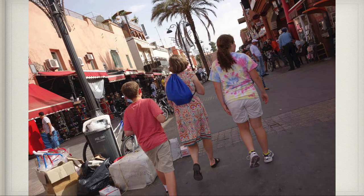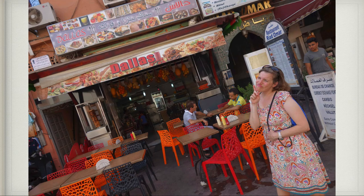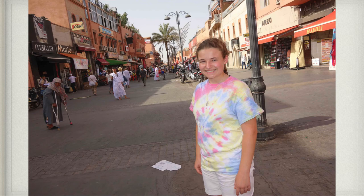Here we are walking out of the souks. We passed this little cafe that says 'Dallas' — I'm sitting there going, hmm, this doesn't look like Dallas. Here's me just looking around the square in Morocco.